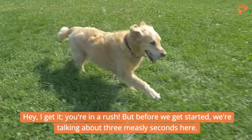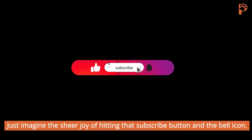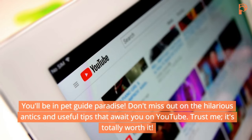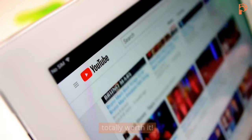I get it, you are in a rush, but before we get started, we are talking about literally just a few seconds here. Just imagine the sheer joy of hitting that subscribe button and the bell icon — you'll be in pet guide paradise. Don't miss out on the hilarious antics and useful tips that await you. Trust me, it's totally worth it.